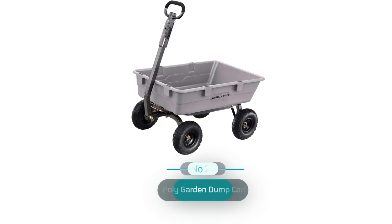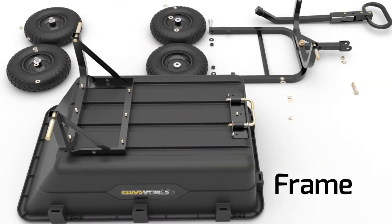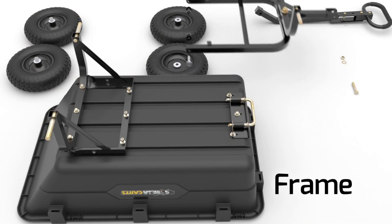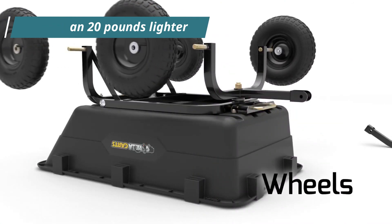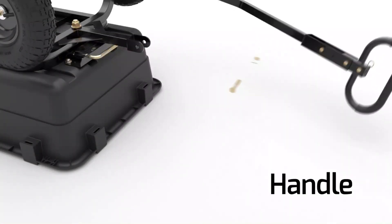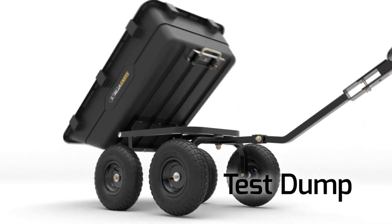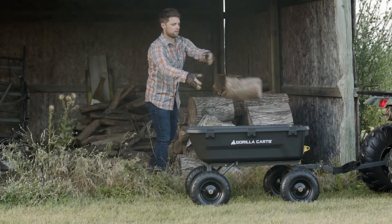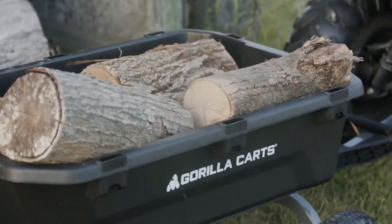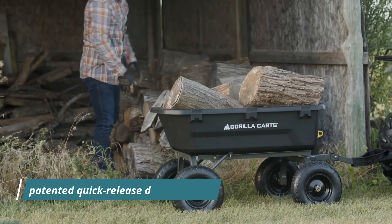Number 2: Gorilla Kart's Polygarden Dumpkart GR5 Calm AU. The GR5 Calm AU Gorilla Kart is more than 20 pounds lighter than the GR6 PS while still showing off an incredible amount of strength. The 38-inch x 20-inch rustproof polybed and 10-inch pneumatic tires can haul up to 800 pounds and hold 5 cubic feet, all weighing in at only 37.5 pounds. Like the GR6 PS, the GR5 Calm AU can be hooked up to a lawn tractor or ATV and features a patented quick-release dump system.